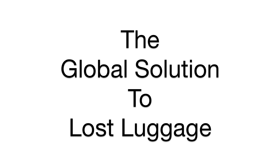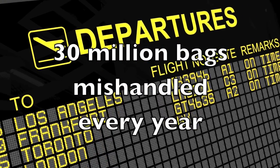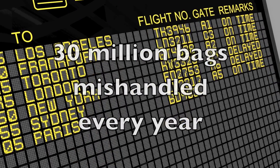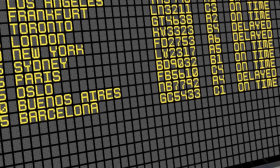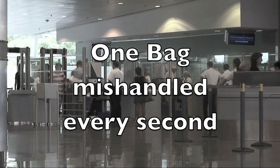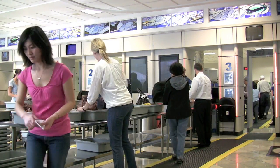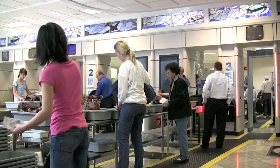Trip needs Global Luggage Trackers — the global solution to lost luggage and lost possessions. Every year, over 30 million bags are mishandled by airlines around the world. One bag is mishandled every second of every day. Most are never reunited with their owners, often being sold off at auction or even destroyed.